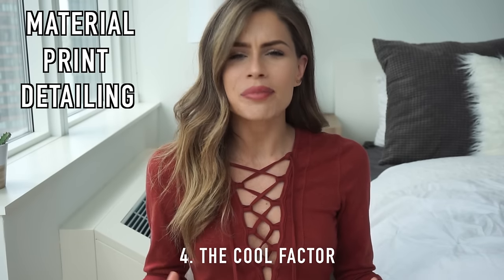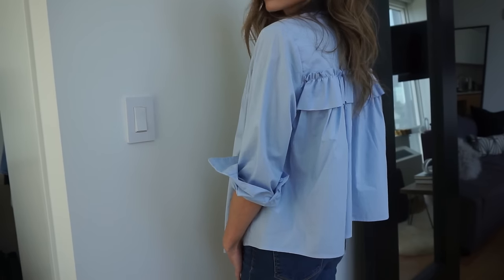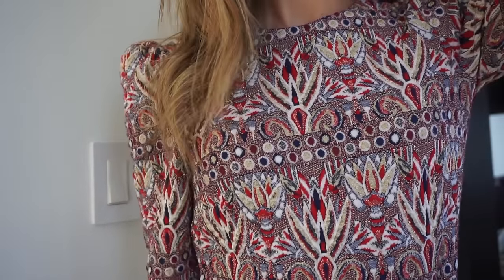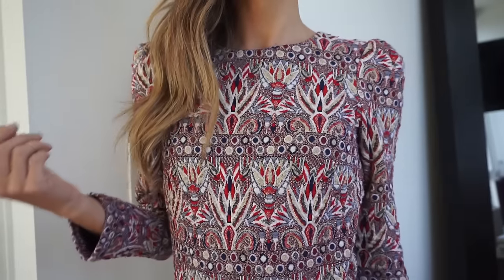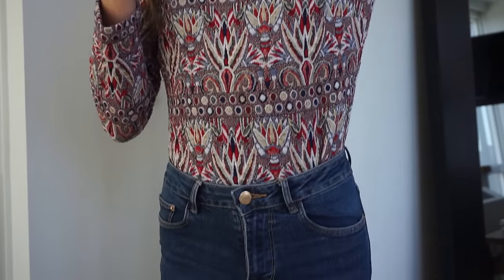My last rule is called the cool factor rule — it's adding something with a cool factor to it. Starting with tops: this blue button-down's cool factor is the ruffle detailing in the back. You can find a blue button-down anywhere, but find something with detail — a little ruffle, a small print detail, or some texture — to show it's different. My next top is one of my most recent purchases: it's not a plain basic printed top — it's got texture, detail, it's metallic, and it has a cute girly shoulder to it.